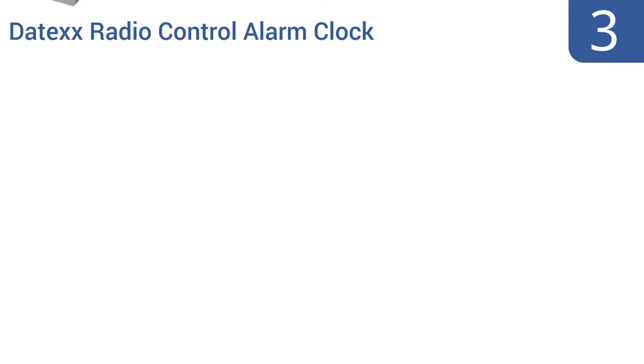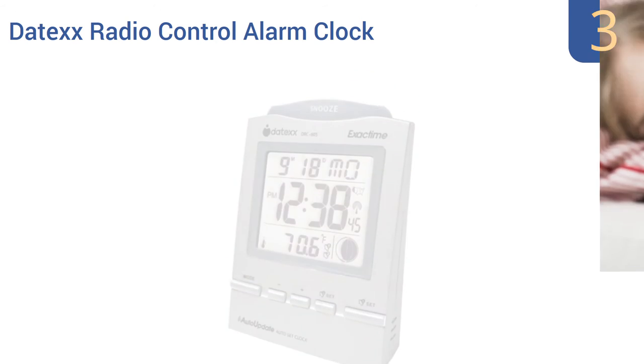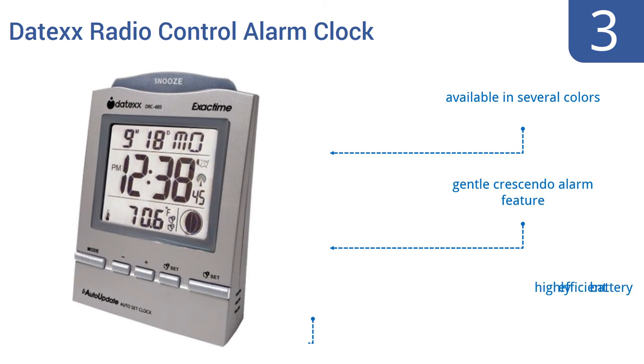Nearing the top of our list at number 3, one glance at the Daytex Radio Control Alarm Clock will give you all the information you need to plan your day. The screen displays the month, day, temperature, your time zone, and the phase of the moon — and of course, it also shows the time down to the second. It's available in several colors and features a gentle crescendo alarm and a highly efficient battery.